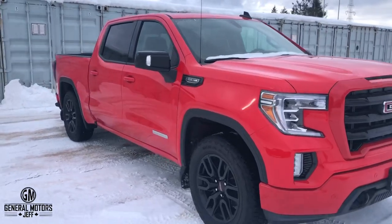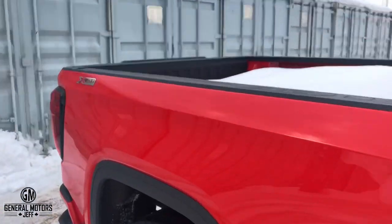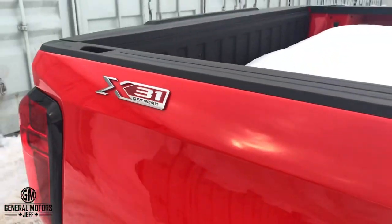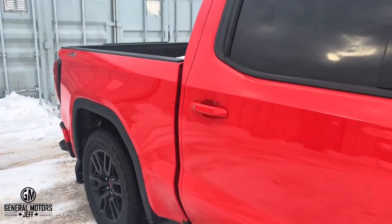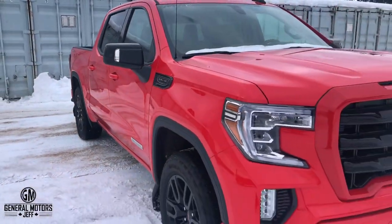Hey everybody, General Motors Jeff here. Today I want to go over something with you and explain exactly what you get when you get the GMC Sierra X31 off-road package. If you've never heard of the X31 off-road package, this is something new to GMC as of last year, the 2019 model, and of course now again on their 2020 models.